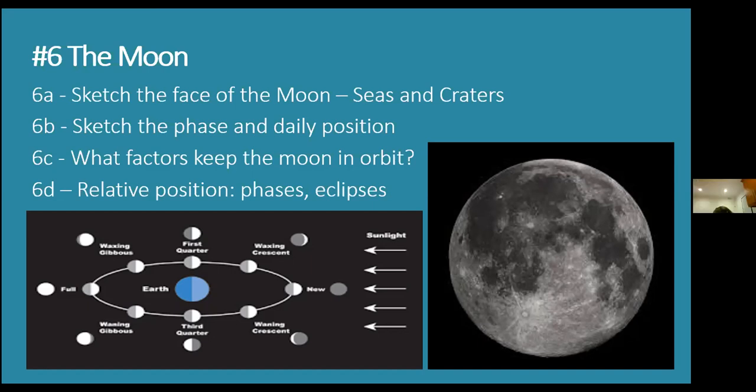When the moon is all the way on the other side of the Earth from the sun, the entire face is lit up — that's called a full moon. As it cycles from new to first quarter it waxes, meaning it gets bigger: waxing crescent, first quarter, waxing gibbous to full. Then it comes back toward the sun — waning means getting smaller: waning gibbous, third quarter, waning crescent, back to new moon. It does that every 29 days.